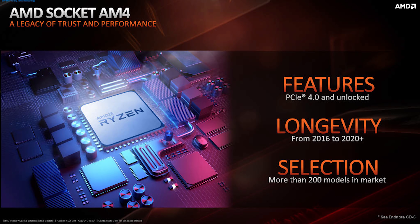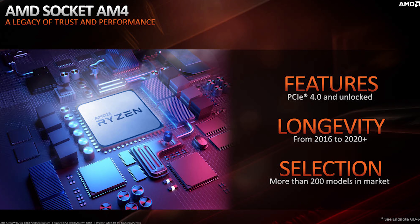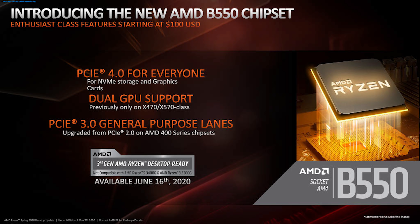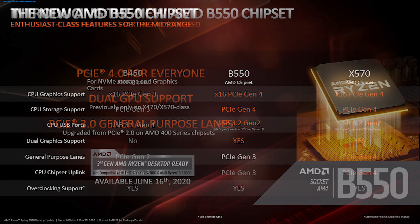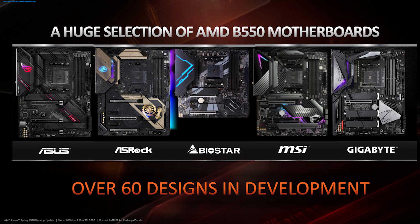So as many of you know, AM4 has been around for quite some time now — 2016 to 2020 — and it's going to keep going, which is pretty awesome, because this is one of the longest running sockets we've seen in a long time from AMD or really any other CPU manufacturer. One of those new cool chipsets on the AM4 platform is going to be B550. This is primarily a review of the new Ryzen 3 chips, but as part of this announcement, AMD is going to be releasing B550 motherboards. The main reason to go B550 over B450 is mainly PCIe Gen 4 support. We will probably have a PC build in the future using a B550 board, so hit that subscribe button if you want to check that out.